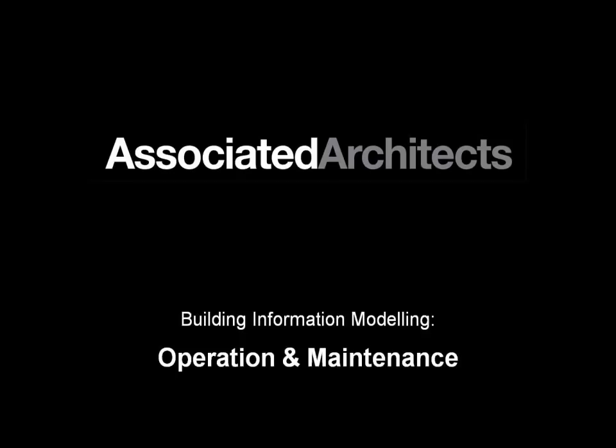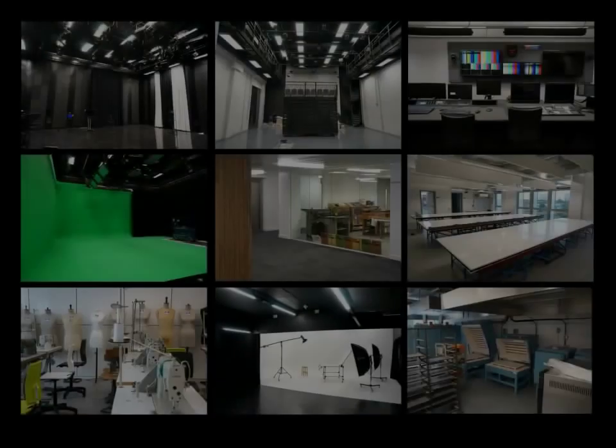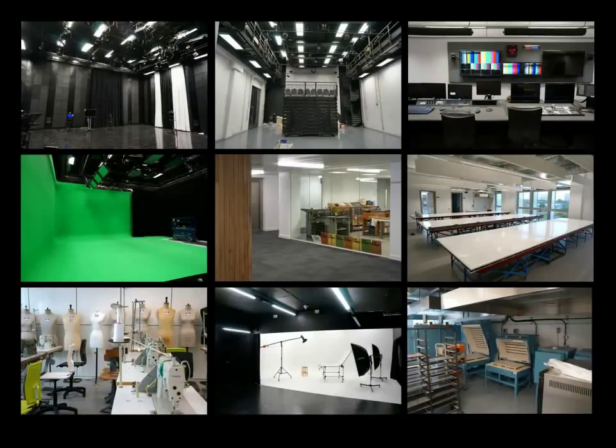A little bit of background before we look at the BIM model itself. The project is about 18 and a half thousand square meters of space constructed at a cost of about 42 million pounds. The building contains the Birmingham Institute of Art and Design as well as a media suite containing TV studios, radio studios. Workshop spaces within the building include ceramic workshop, wood workshop, rapid prototyping, photography studios, weaving — a huge selection of technical spaces associated with the learning activities within the building.